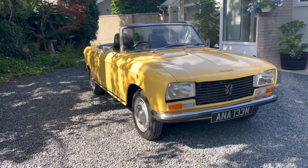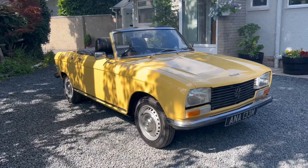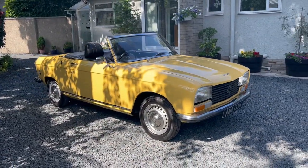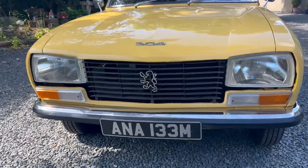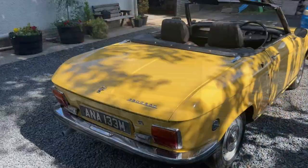A very pretty 1974 Peugeot 304S Cabriolet, one of only 836 UK supplied right-hand drive examples produced.